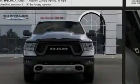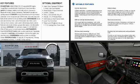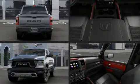Outstanding design defines the 2020 Ram 1500. This four-door, five-passenger truck offers the latest in technological innovation and style.